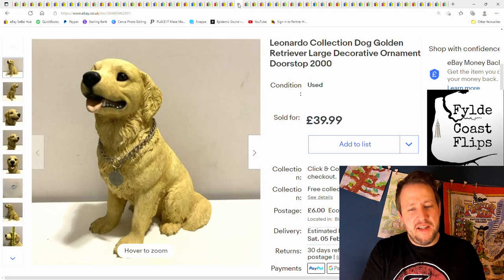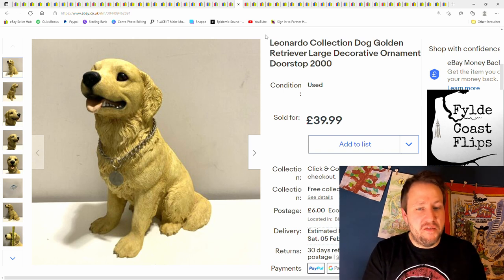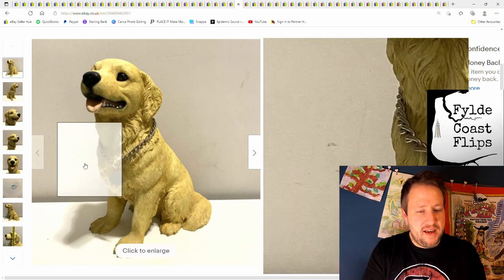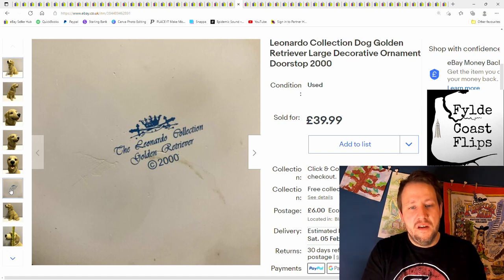This was actually passed down to me and I got £40 plus postage, which was a surprise. I don't know why these are worth so much sometimes, but they are. It's the Leonardo Collection brand right there. Don't just go and buy any of them, because a lot of them are not worth anything — but some of them are.